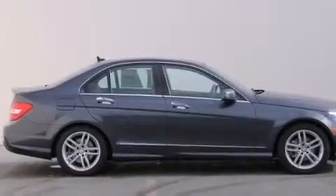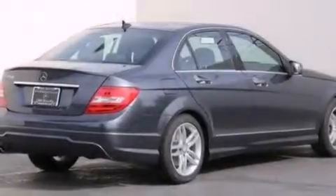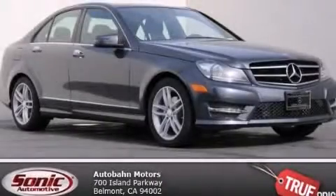With an EPA estimated rating of 31 miles per gallon on the highway, this vehicle does not compromise its fuel efficiency for size, comfort, or fun. Stop by today and test drive this vehicle for yourself.